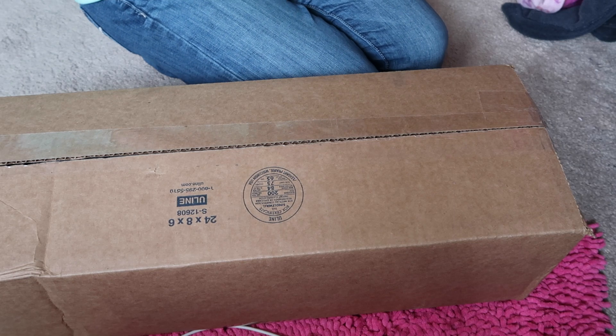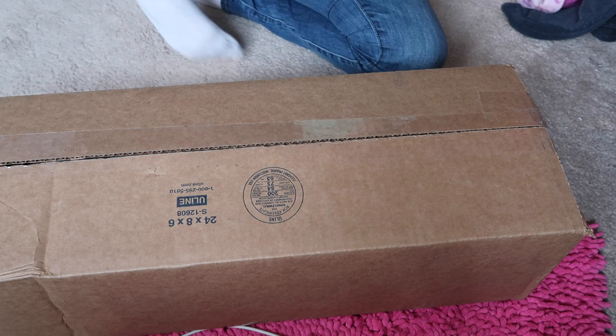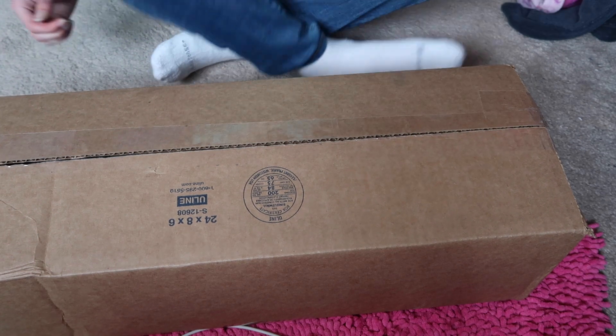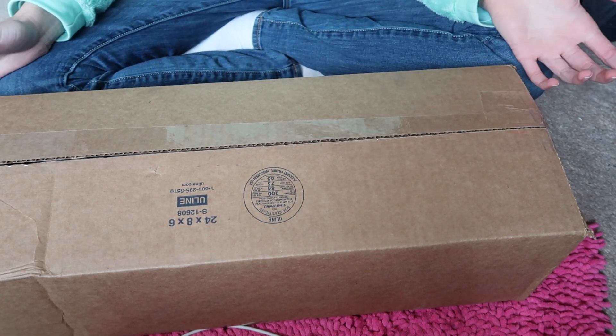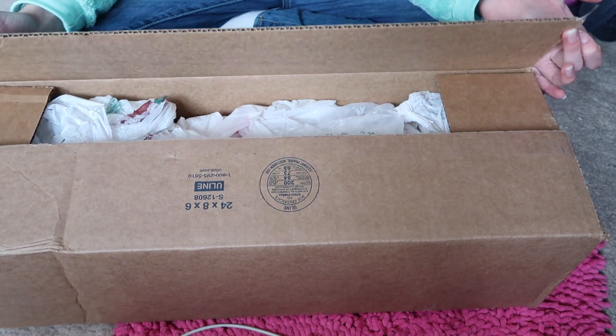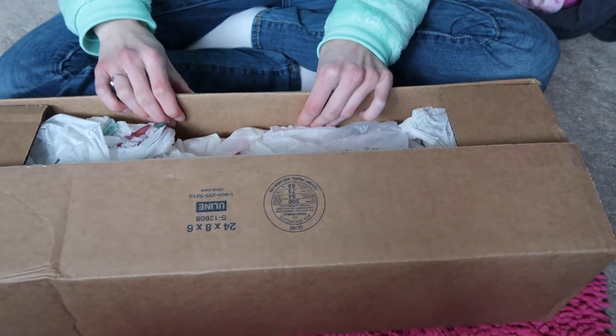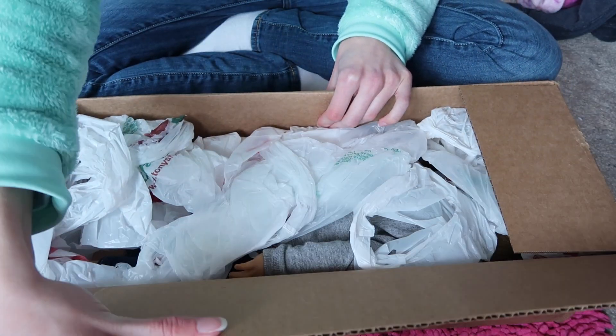Hey guys, so I got this package today since I've sold like three dolls. I did sell Alina, but I am going to remake her eventually because her eyes were just messed up and I could have just got replacement eyes, but I just decided to remake her later.